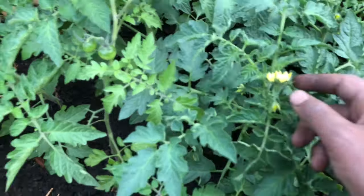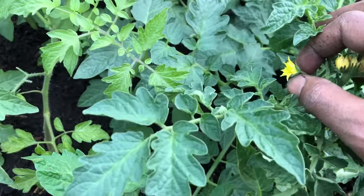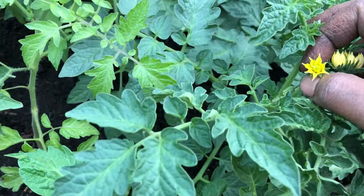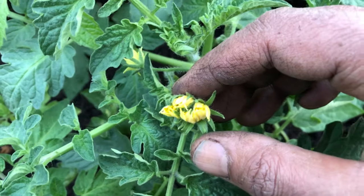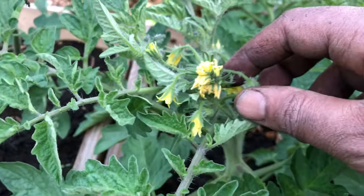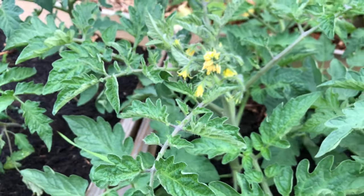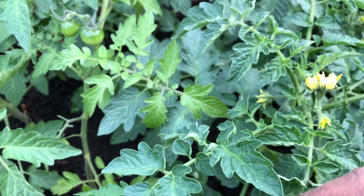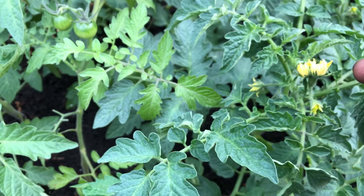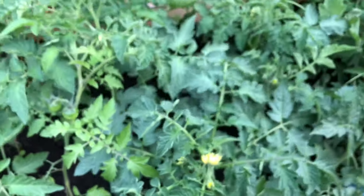So here's a typical tomato flower, and then you have this one — it's almost like a flower within a flower. Here's another example. Apparently, after these flowers, the tomatoes you get are a lot larger than the average ones, so that'll be interesting and something to look out for.